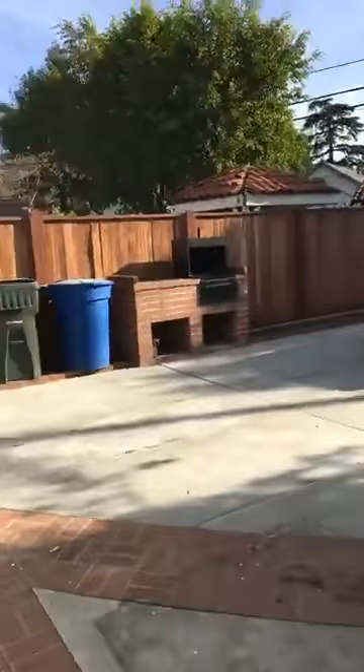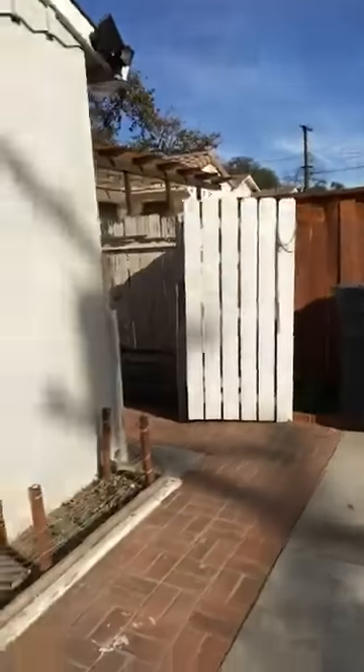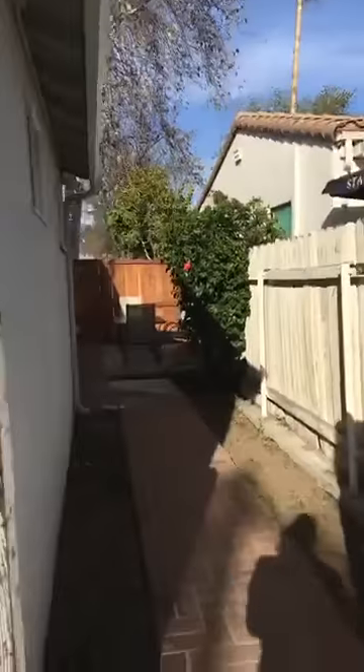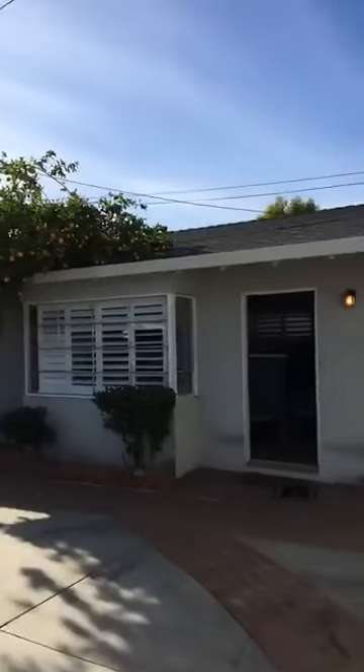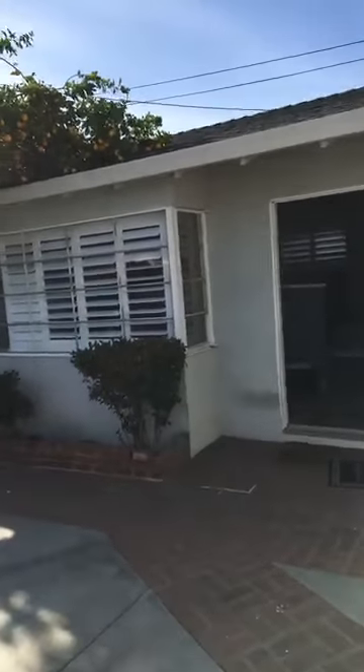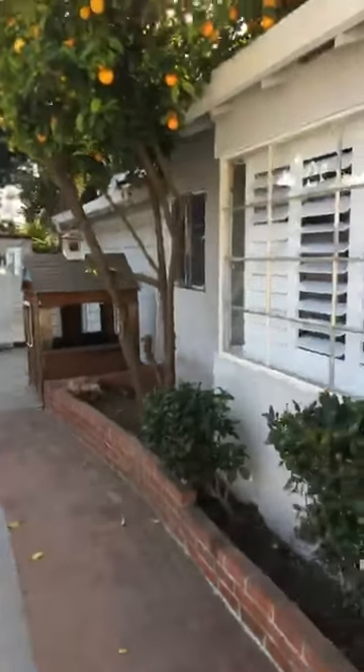Now let's head to the backyard where we have a barbecue set up, a sitting area on the side of the house, and a dog run — whatever you want to do. The studio unit in back has two entrances for safety and light. It also has a two-car garage.